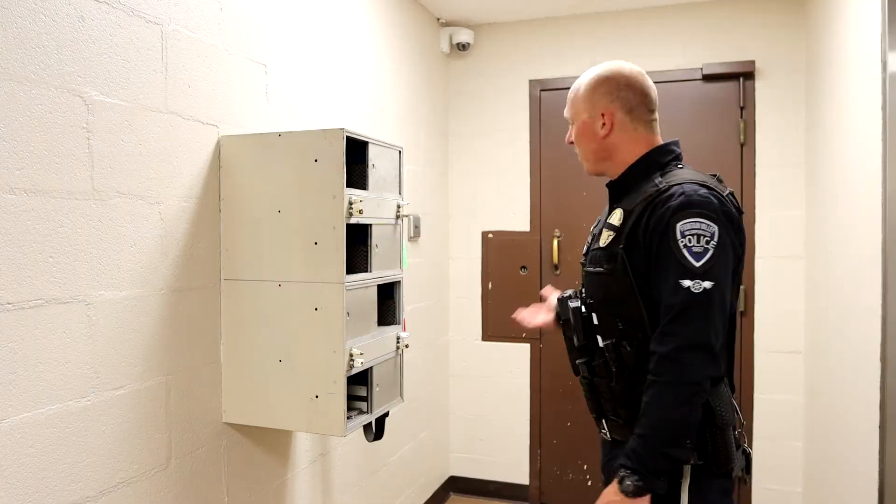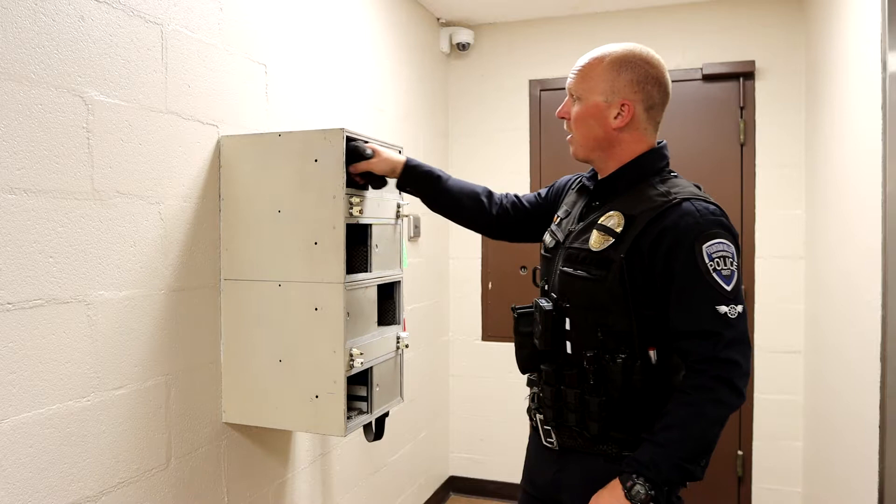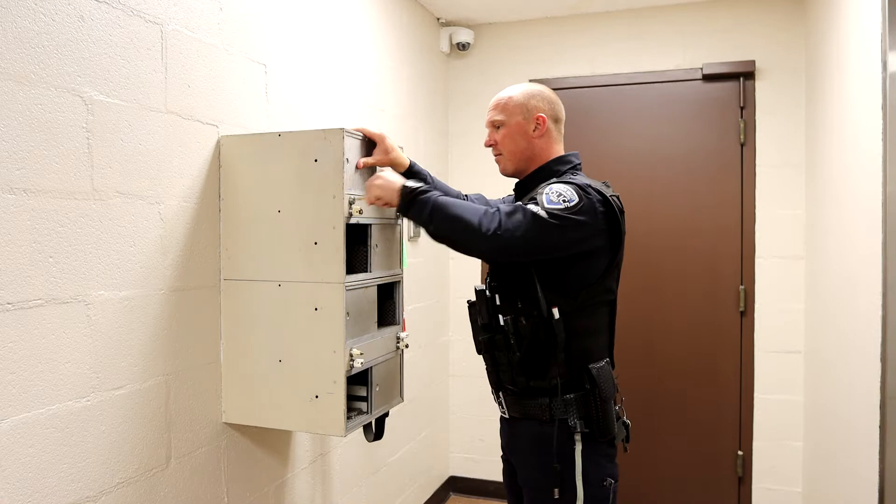We are about to enter the Fountain Valley Police Department Jail. Before we do that, we have to be safe. We have to take our taser devices and our handguns and place them in this lockbox before we enter. Once they're secured, we're good to go — come on in.